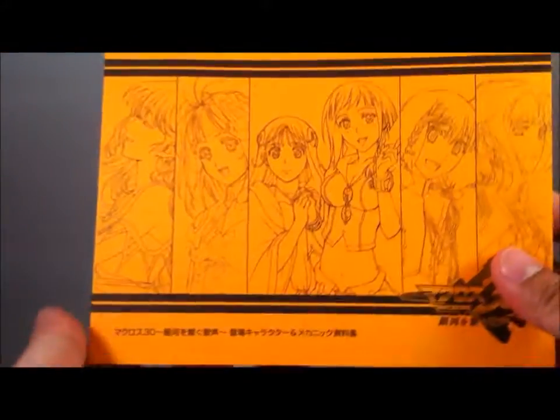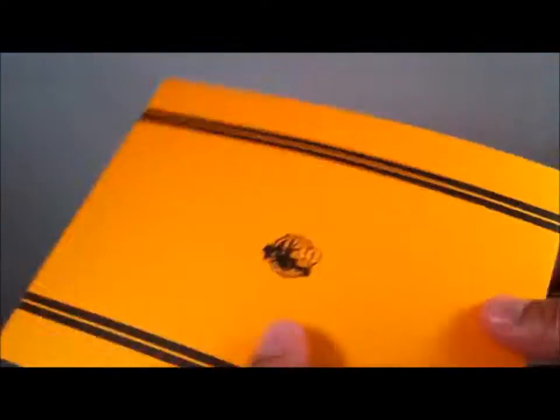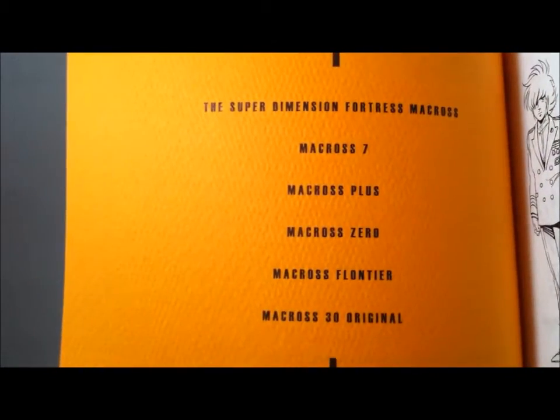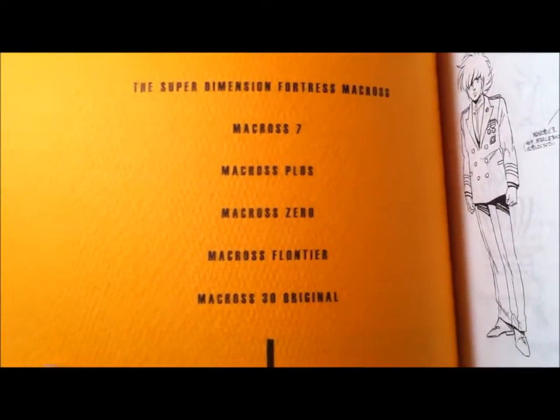Beautiful game case. Up next, it looks like it's a character illustration book. It's not too thick — the paper quality is very nice. There's the back with a nice Macross 30 logo. And you can see: Super Dimension Fortress Macross, Macross 7, Macross Plus, Macross Zero, Macross Frontier, Macross 30 original. Very nice.